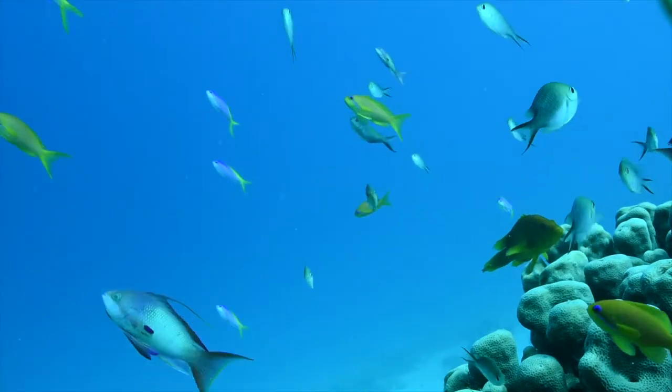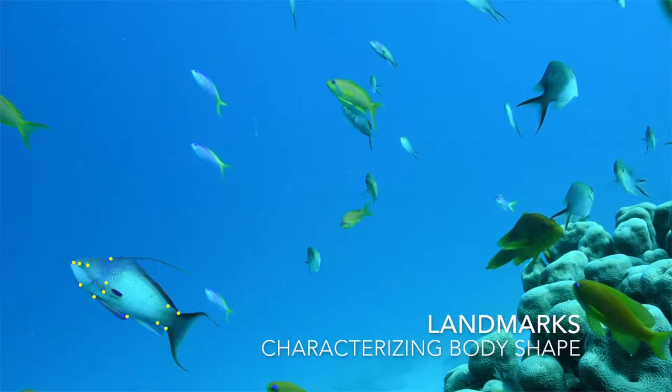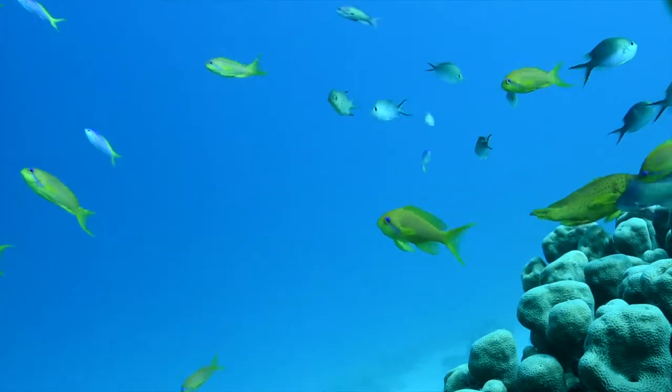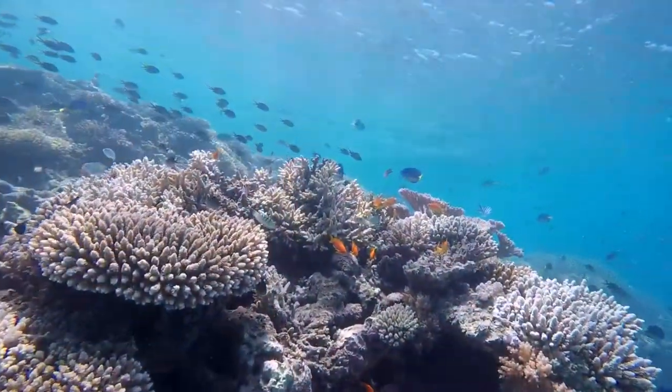Through the analysis of specific landmarks, the complete characterization of the full body shape of a multitude of reef fish species is now possible in a non-invasive manner.